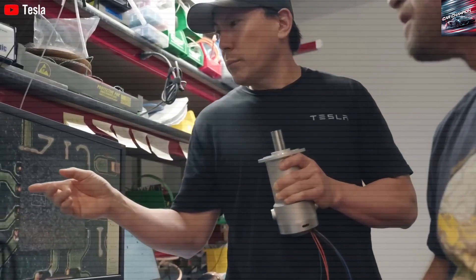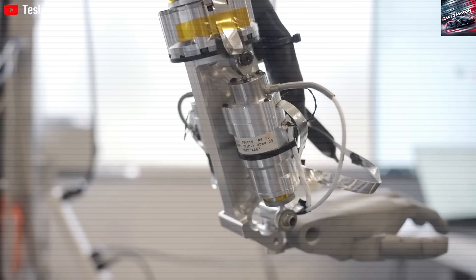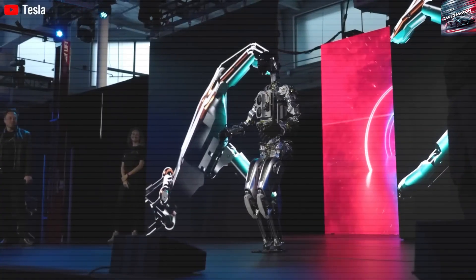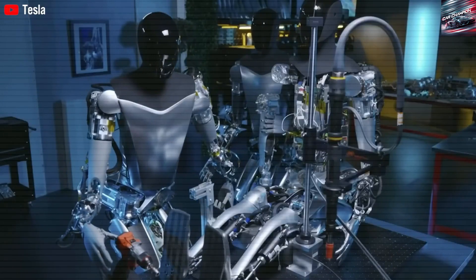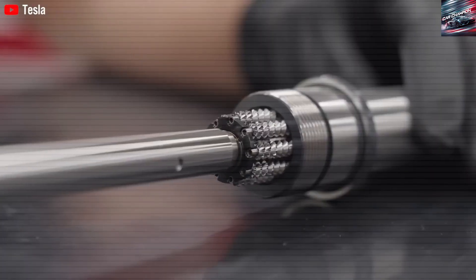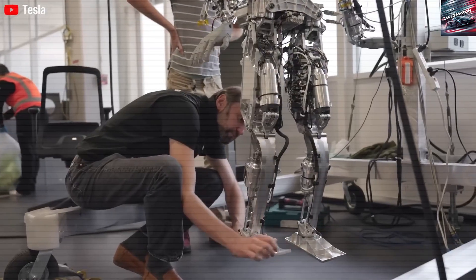Ultimately, Musk envisions selling the robot for around $25,000. To achieve this, Tesla needs to reduce manufacturing costs to about $17,000, allowing for a 35% margin. At present, each unit still costs over $118,000 to produce, primarily due to the precision engineering involved. But as volume increases and Tesla scales production, these costs are expected to fall.